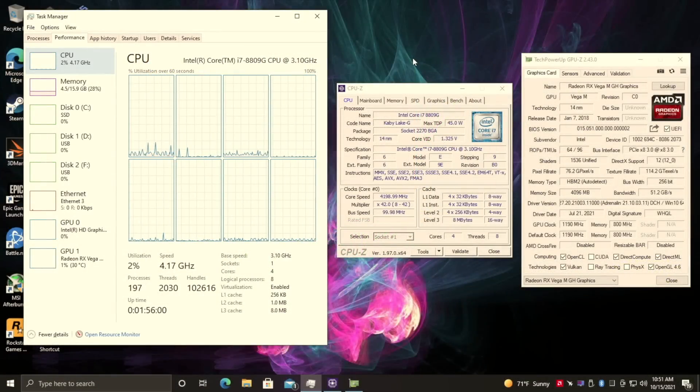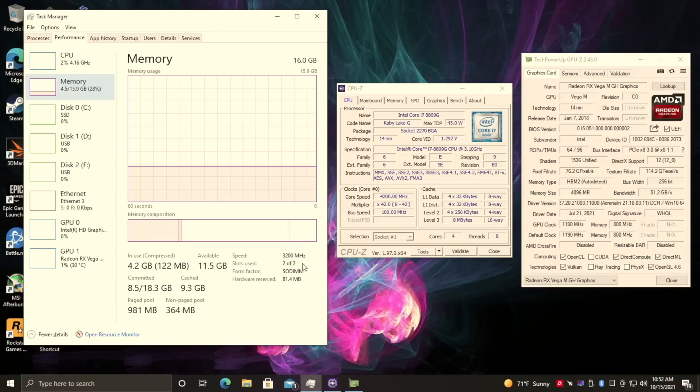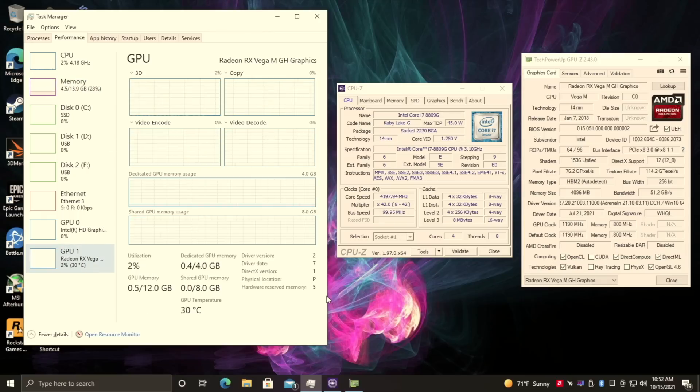Alright, so here we are. I've installed Windows 10 Pro on that one terabyte SSD. We have that 8809G Kaby Lake G CPU — four cores, eight threads — 16 gigabytes of DDR4 running at 3200MHz, and the built-in Radeon RX Vega MGH graphics. This does have a dedicated 4 gigabytes of VRAM and it's actually HBM2 VRAM. So even though this GPU is built into the PC it does have its own VRAM, which is actually pretty quick.